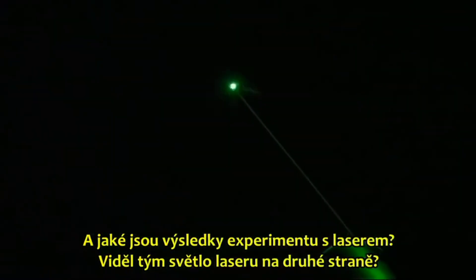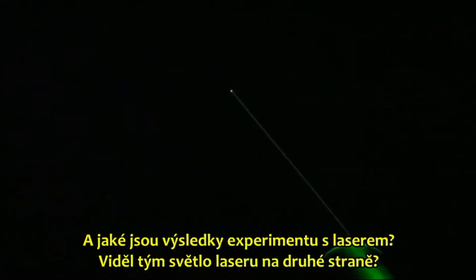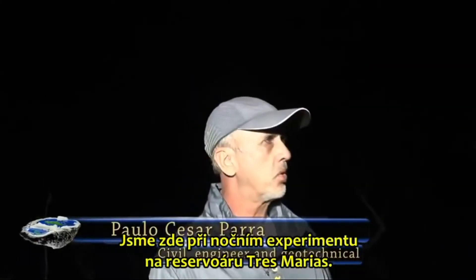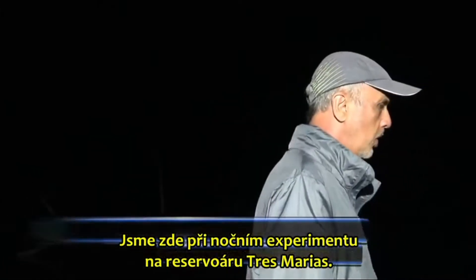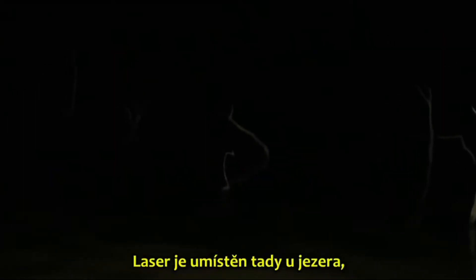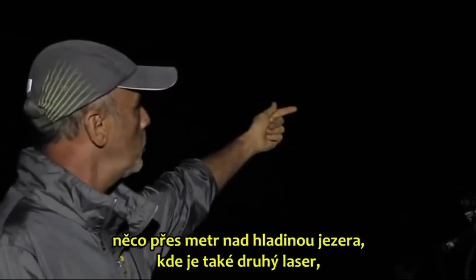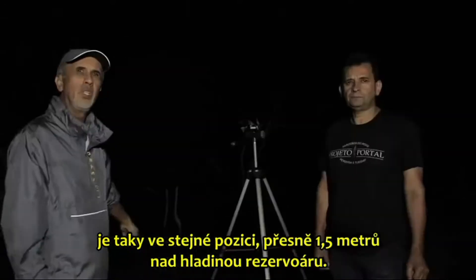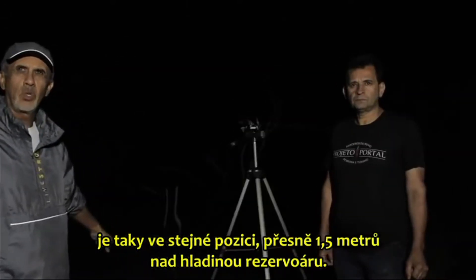What is the result of the laser experiments? Did the team see the laser light on the other side? We are here in the nocturnal experiment at the Tre Marais Reservoir, on the shore of the lake. The positioning of the laser is here by the lake, a meter or so from the water level, where the second laser is also positioned — exactly one and a half meters from the water level of the reservoir.